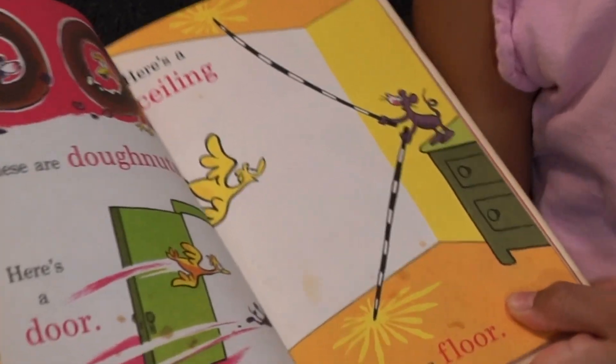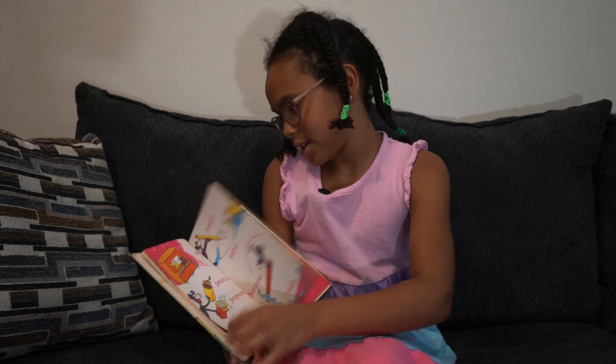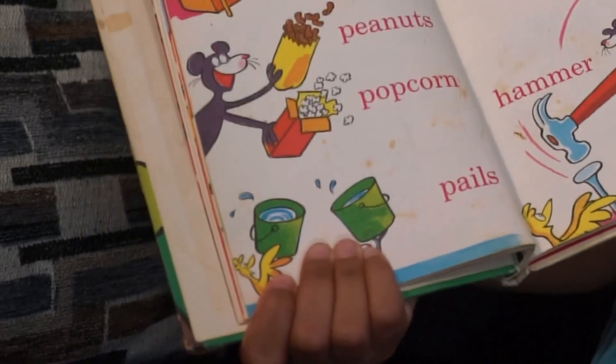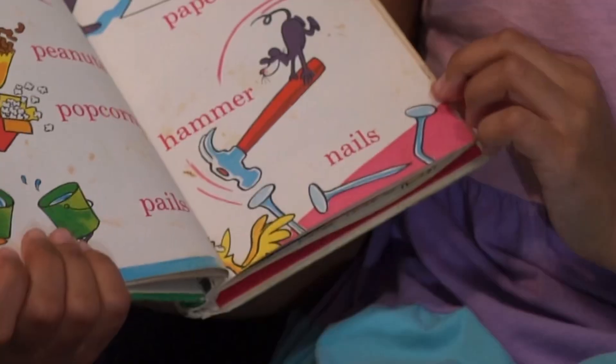Here's a ceiling. Here's a floor. Piano, peanuts, popcorn, pails. Pencils, paper, hammer, nails.